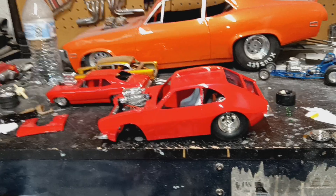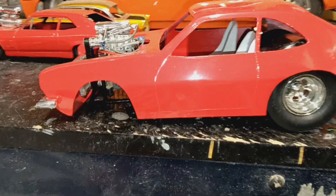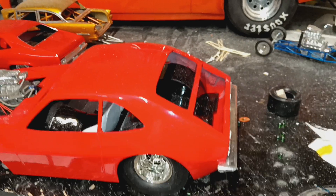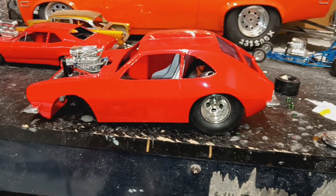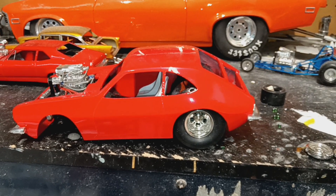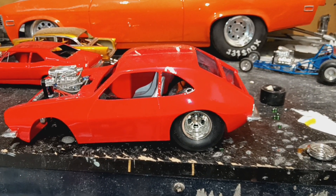Hopefully by the next video I'll have the roll cage, fuel cell, and front suspension on there, and hopefully I'll have the glass cut and fit in as well.